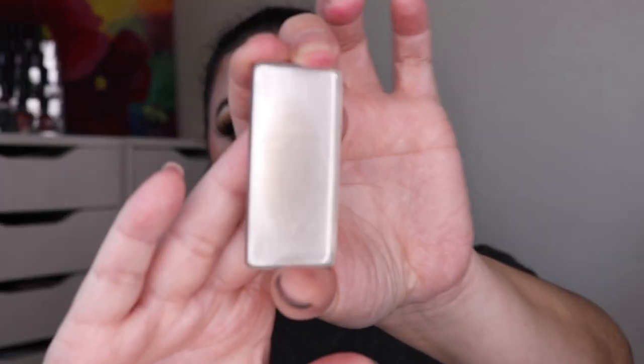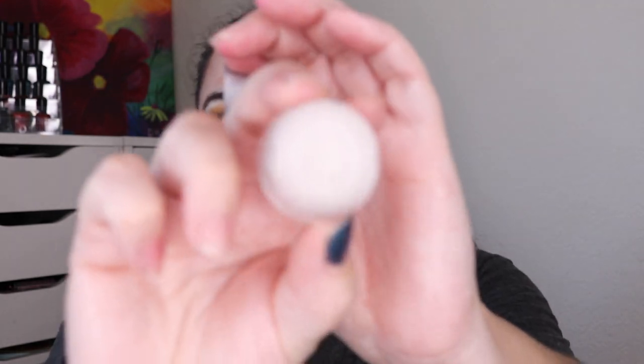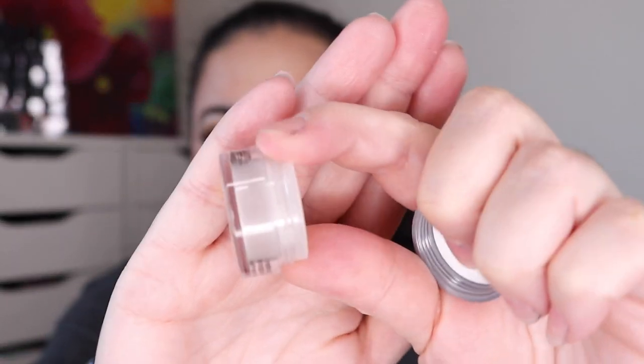I finished off a pressed powder. This is from my Tarte Park Avenue Princess Chisel Palette in the shade Halo — I completely finished this one off. I don't remember which project it was in, but maybe this one was in Pantasy as well. I also finished a loose powder — it was a smaller one. This is the Cover FX Perfect Setting Powder in Translucent, and this is gone. Hopefully you can see on this side, it is all gone.